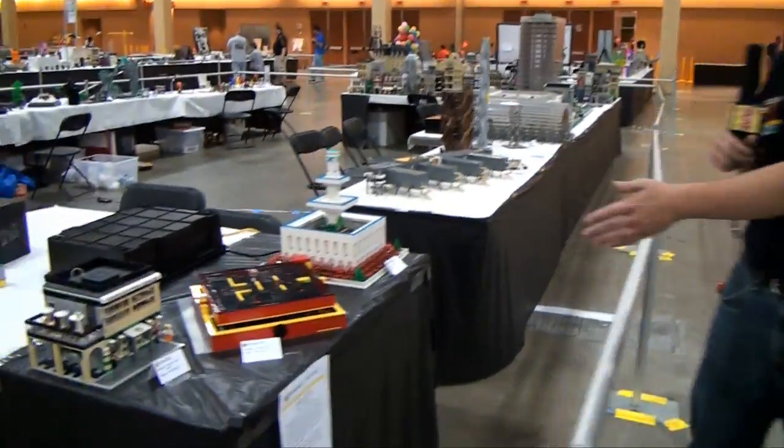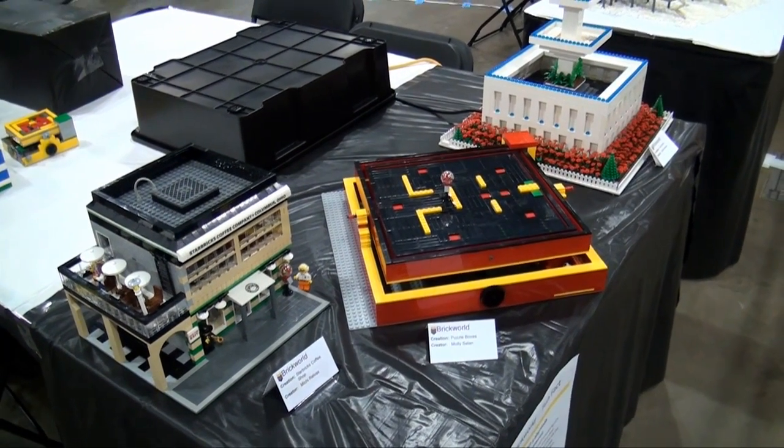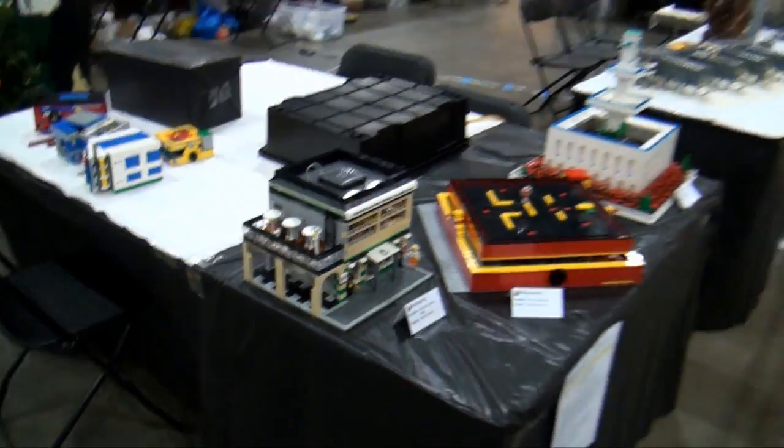Here we got a little fountain. A little LEGO Labyrinth game — you can actually play the LEGO Labyrinth. And then a Starbucks coffee right there as well. Some cool little builds there.